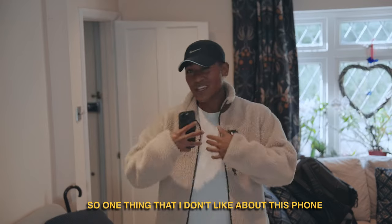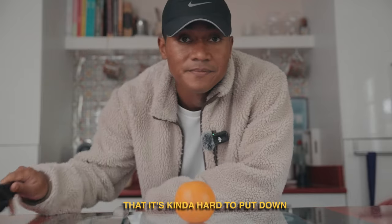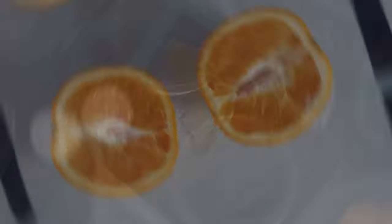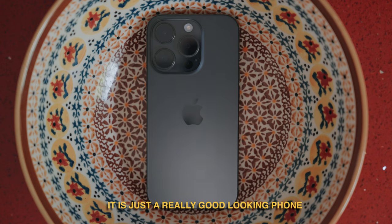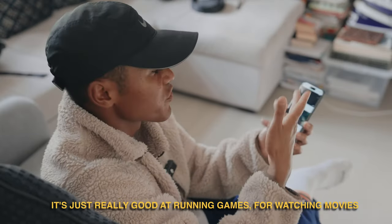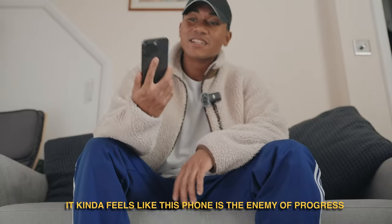One thing I don't like about this phone — that's actually quite a positive thing — is the fact that it's just so well made that it's kind of hard to put down. With the titanium body, subtly curved edges and those matte colours, it's just a really good looking phone. And to make my phone addiction issues even worse, it's just really good at running games, watching movies and general scrolling. I'm trying to cut down on my phone usage, so it kind of feels like this phone is the enemy of progress.